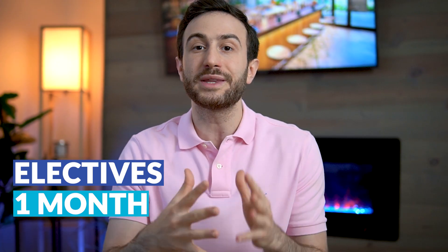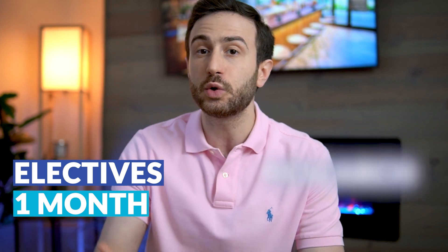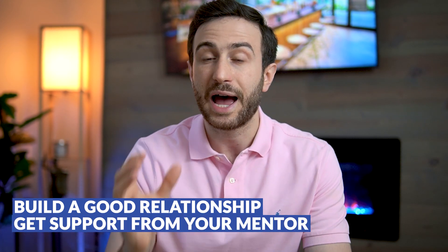Research is a phenomenal way to establish connections in the U.S. When you do research, you do it with a mentor and establish a long-term relationship — often six months, a year, sometimes two years — unlike an elective which is usually just one month. This gives you the chance to build that relationship and get support from your mentor. Doing research also gives you an experience that many applicants don't have, helping you stand apart.